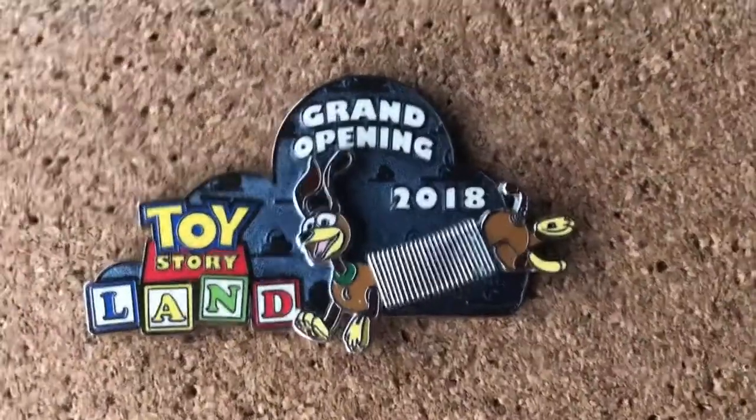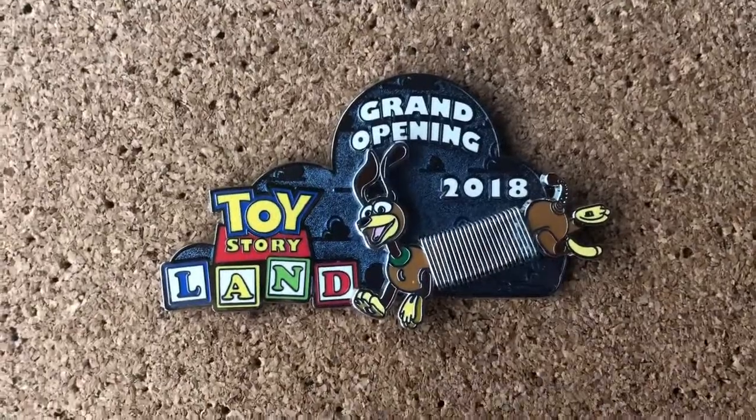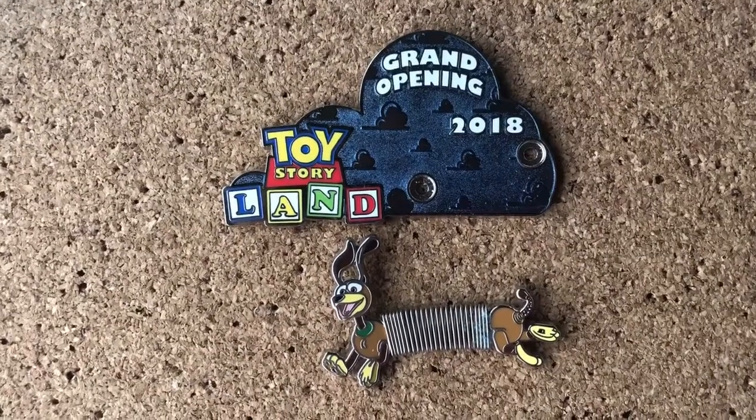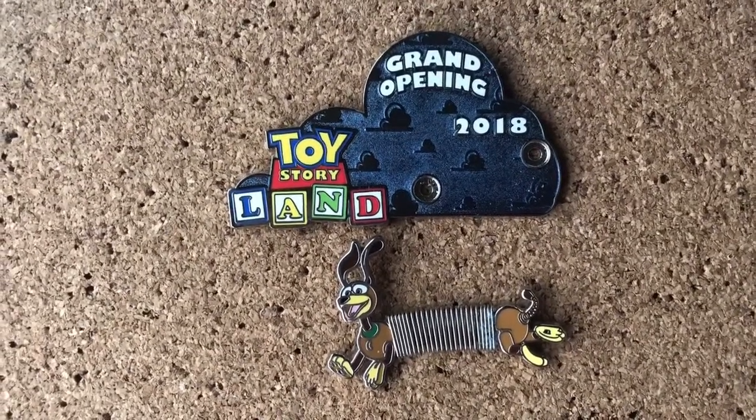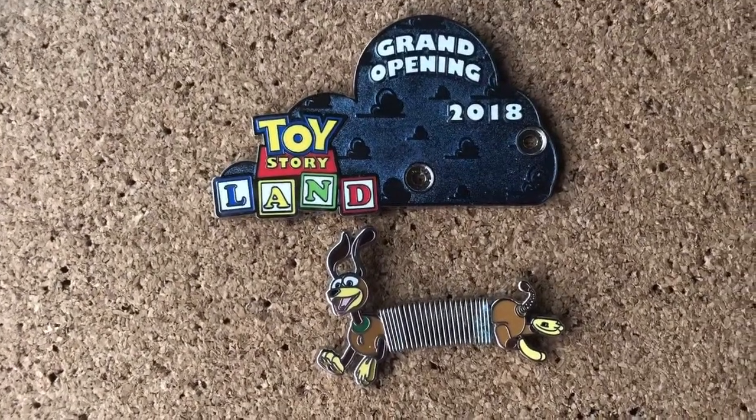This one you can move like this, but that's not the only way it moves because Slinky Dog actually acts as a separate pin. And I actually do display it separately because I think it's such a cute pin on its own.